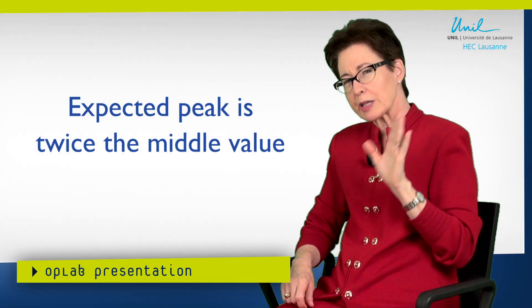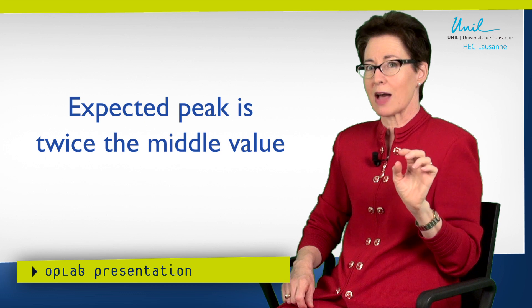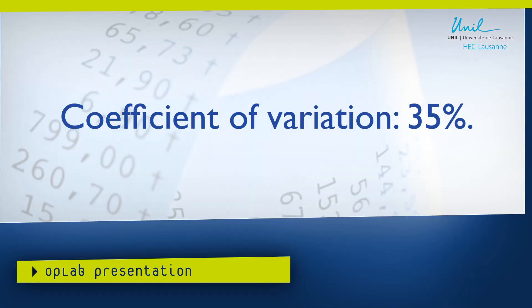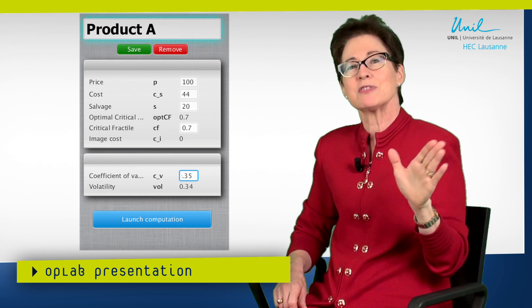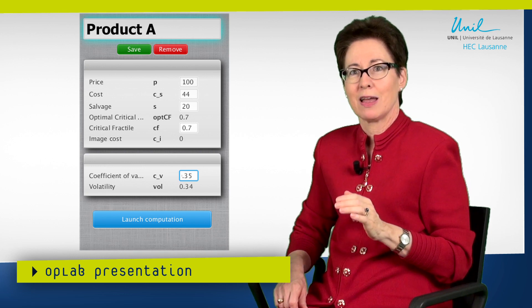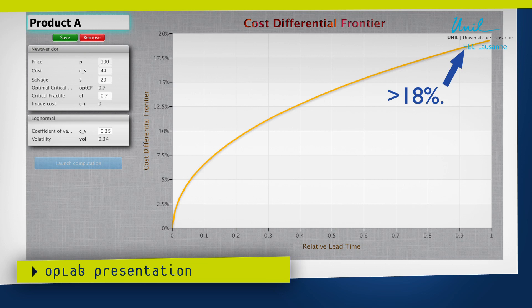With this example, where our intuition is that the peak is twice the middle value over 52 weeks, we estimate that the volatility parameter is going to be around 34%, which corresponds to a coefficient of variation of 35%. Let's put that into the tool. What we're going to see is that 15% is not good enough — with this quite modest level of volatility, if the cost differential isn't at least 18%, we're going to lose money because the mismatch cost is going to be greater than the cost differential.